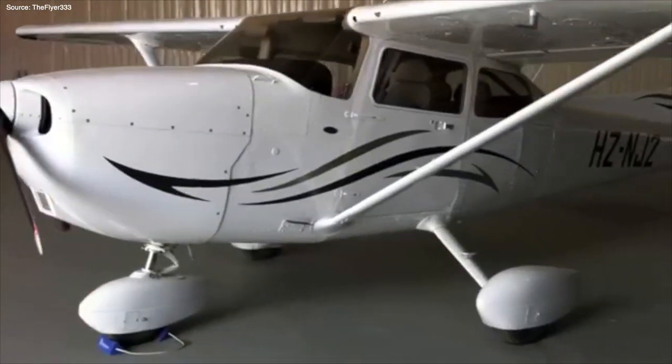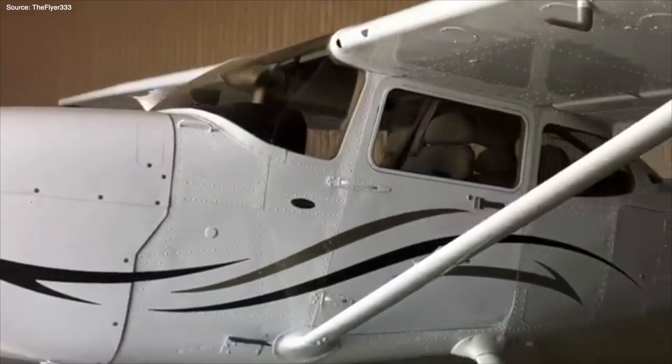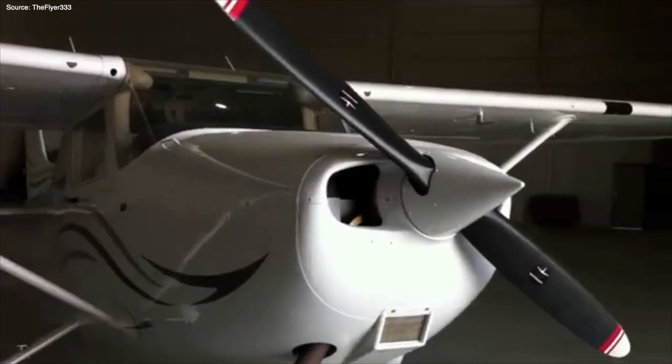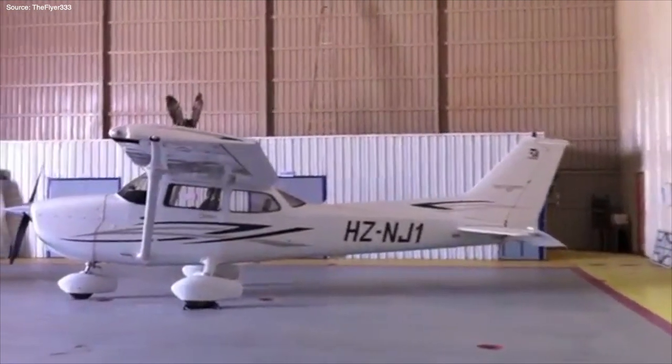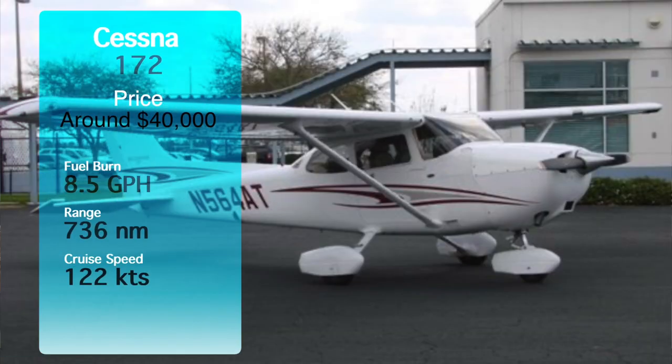Number two on the list is the Cessna 172. Being the most produced plane ever, with over 43,000 built and production starting back in 1956, you're going to find a huge fluctuation in pricing. You could get a decent one under $40,000, while more IFR-equipped ones will run you upwards of $100,000 to $120,000. In the long run it's worth it because Cessna 172s hold their price really well. They only burn 8.5 gallons per hour, so with fuel at our airport under $4 a gallon, owning beats renting — 172s often rent for $120 to $150 per hour. Fun fact: they started out as a tail dragger, the 170, so you can technically find one in tail dragger configuration.